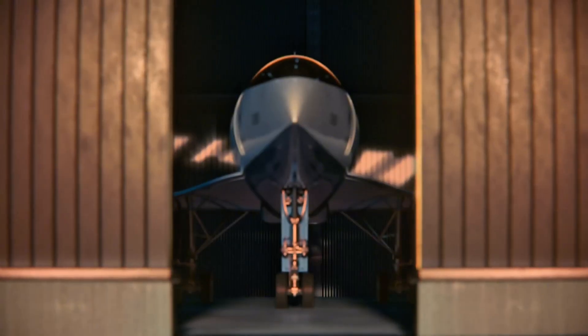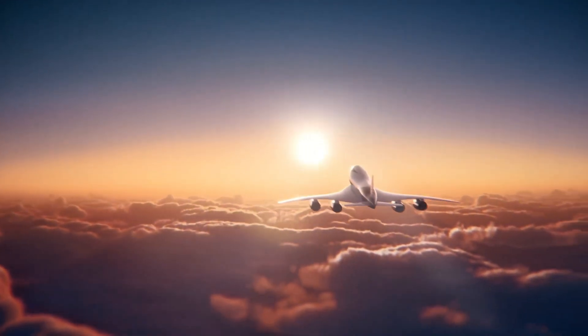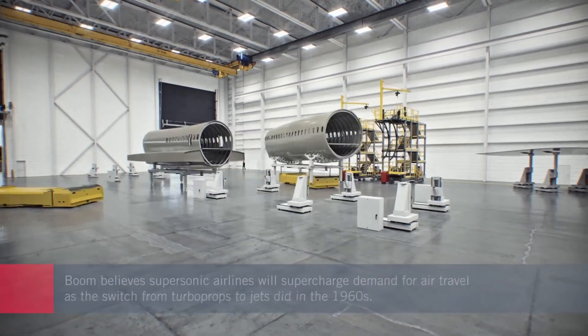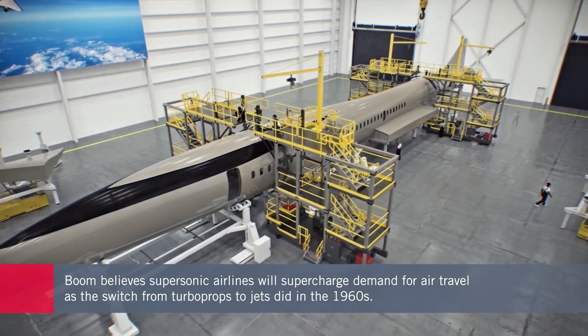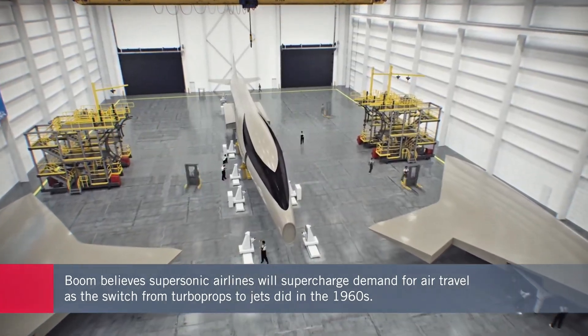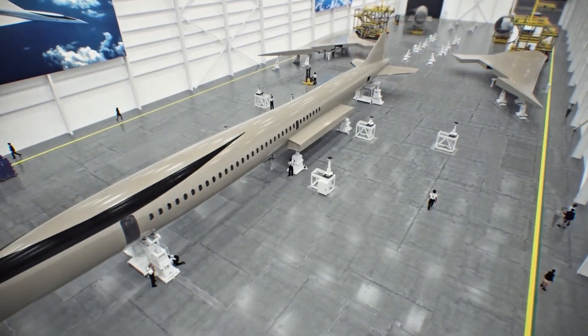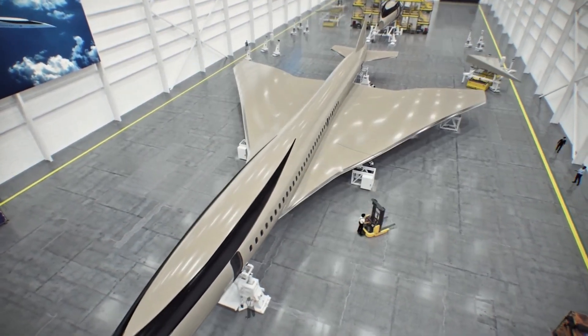Number three: Boom Supersonic Overture. Supersonic travel is making a comeback, and it's getting a major style upgrade. The Boom Overture is a sleek, needle-nosed jet designed to cruise at Mach 1.7 — that's over 2,000 kilometers per hour — cutting flight times nearly in half. Unlike the Concorde, which was expensive and noisy, Boom is focused on sustainability, using sustainable aviation fuel and advanced noise reduction tech.